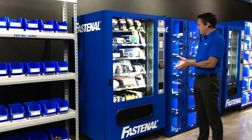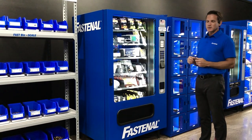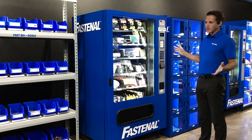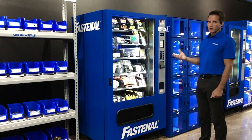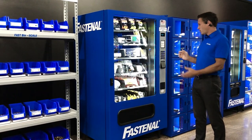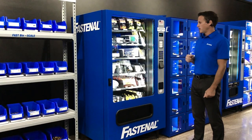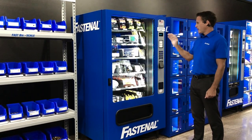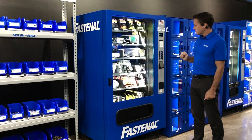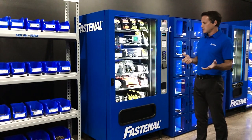Once access is gained, the system can ask a series of questions to collect more data — such as a GL code or job number. In many cases we don't ask any questions at all to speed up the transaction. Based on a user's role and department, they may have access to some products but not others. For example, an electrician might have access to wire cutters, a tape measure, and electrical tape, but not batteries.